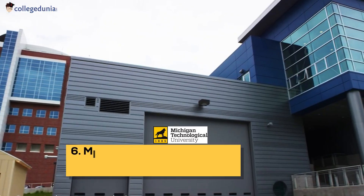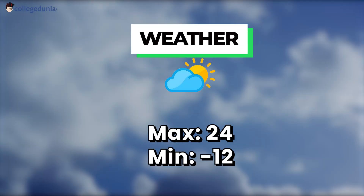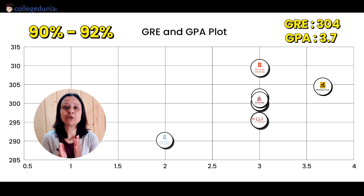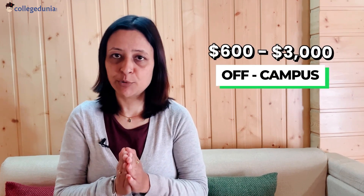Let us now talk about Michigan Technological University, located in Houghton, Michigan in the US. To know about its weather conditions, check the screen. This is a public university with a very low acceptance rate of 11%. To get admission here, you need a GRE of 304 and a GPA of 3.72 on a 4.0 scale, that is 90 to 92%. There are both on and off-campus housing options available here, with respective cost of living being $19,506 and $600 to $3,000 per month.